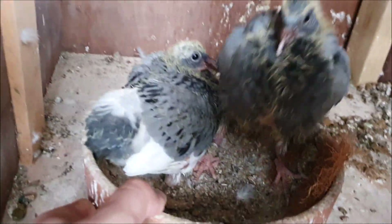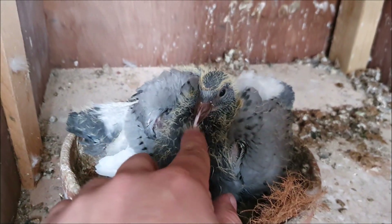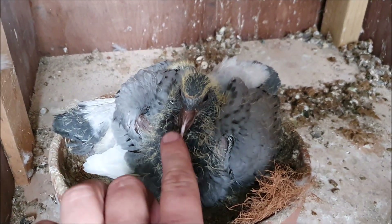Some babies here — checker pied and this one is just a plain blue checker. I love these feisty babies. It fills me with confidence that they're gonna be good racing pigeons when they grow up.